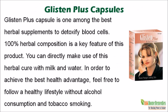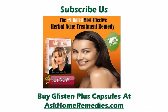Glisten Plus Capsule is one among the best herbal supplements to detoxify blood cells. 100% herbal composition is a key feature of this product. You can directly make use of this herbal cure with milk and water. In order to achieve the best health advantage, follow a healthy lifestyle without alcohol consumption and tobacco smoking. You can find more details about Glisten Plus Capsules at AskHomeRemedies.com. If you like this video, please subscribe to our YouTube channel to get updates of other useful health video tutorials. Thank you for watching this video.